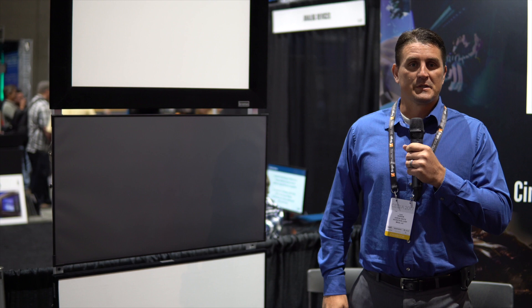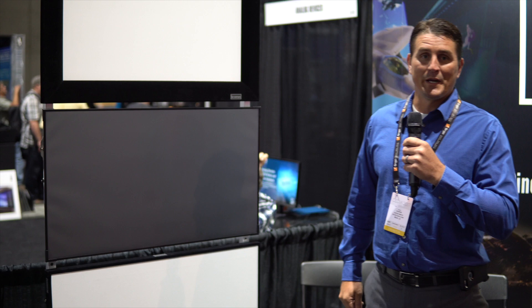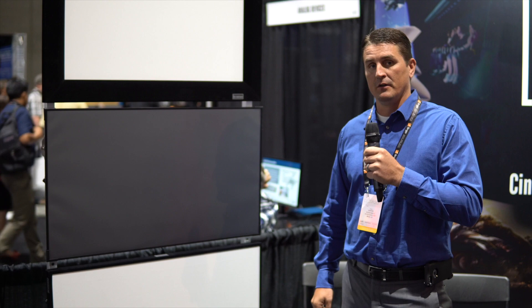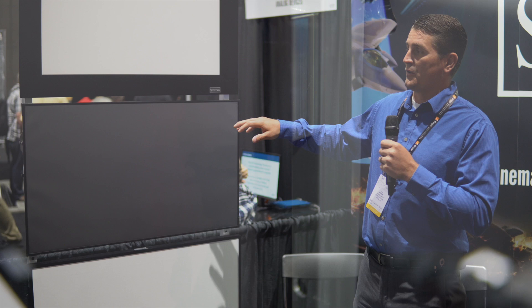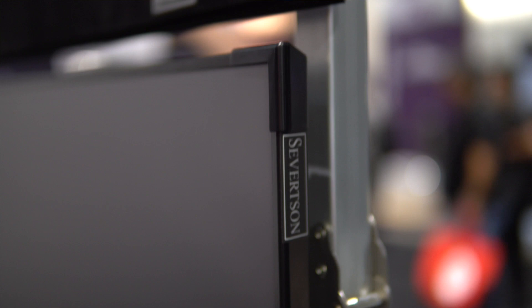This is Aaron White with Severtson Screens. We're here at CEDIA 2017. This year we are showcasing our new ALR ambient light rejecting material. The ambient light rejecting material has a 0.8 gain with a 170 degree viewing angle. The ALR material is going to be available in both our thin bezel frame and in our Impressions frame, which is three and a quarter inches wide.